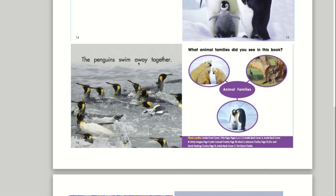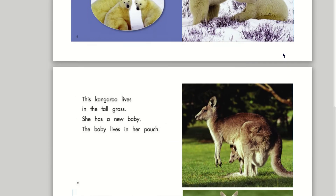The penguins swim away together. What animal families did you see in this book?